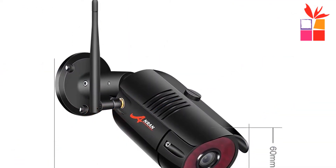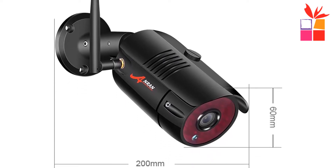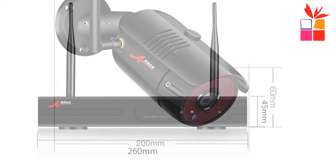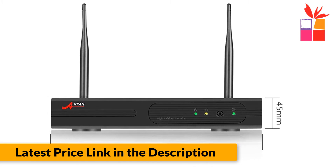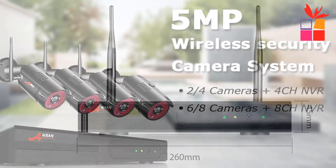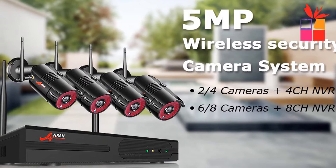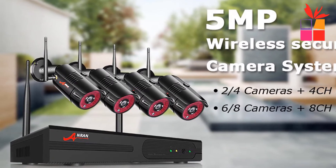AnRan camera features include an image sensor of 1/2.8-inch progressive scan sensor, resolution of 2560x1920, and a default 3.6mm lens. Auto white balance and 3D DNR. Night vision with 36 IR LEDs reaching 100 feet (30 meters). Minimum illumination: color 0.1 lux, black and white 0.01 lux. Weatherproof rated IP66.